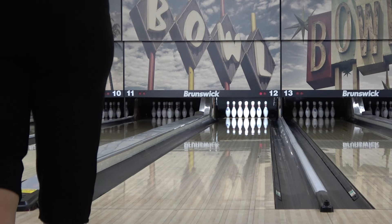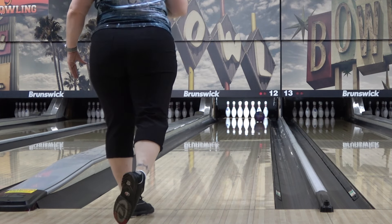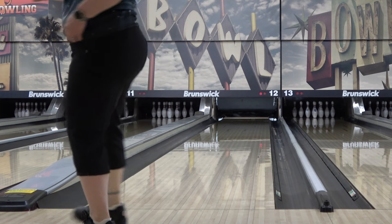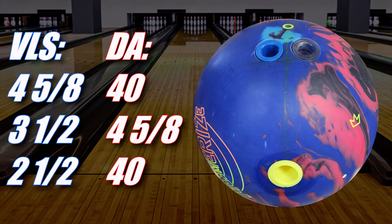The Brunswick Mesmerize releases on my birthday, August 15th, and we've got Angel on this one because I have no business throwing what Brunswick's testers claim is the strongest ball they've ever thrown. We are, of course, at Royal Crest Lanes in Lawrence, Kansas, bowling on the Kegel Chromium Challenge pattern.